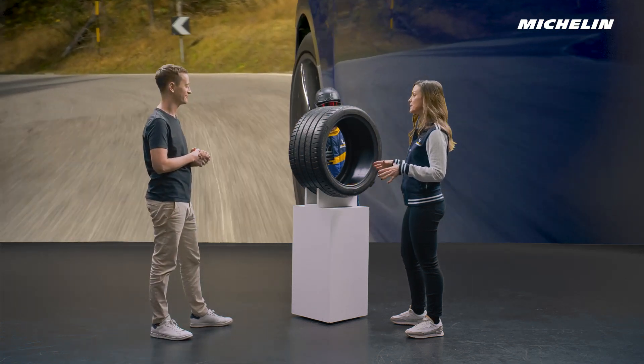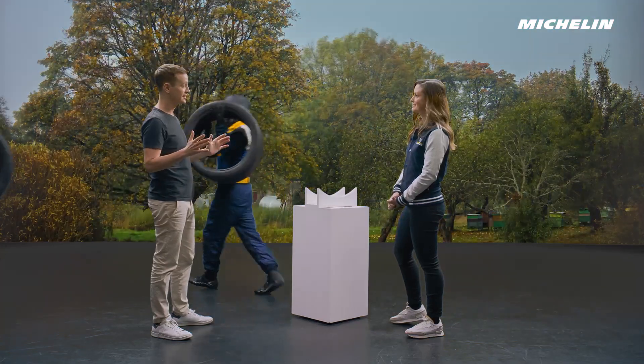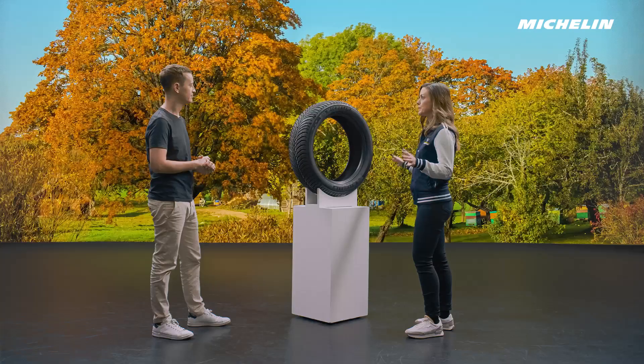The Pilot Sport range has the ideal balance between excellent grip and battery range. Such an iconic range. And is there an all-season tire suitable for my EV? Yes. The Michelin Cross Climate range is a good choice if you're after an all-season tire for peace of mind throughout the whole year.